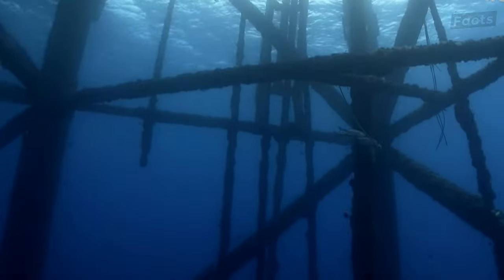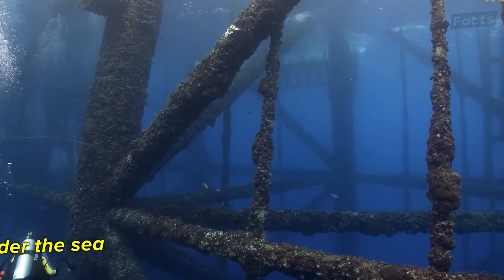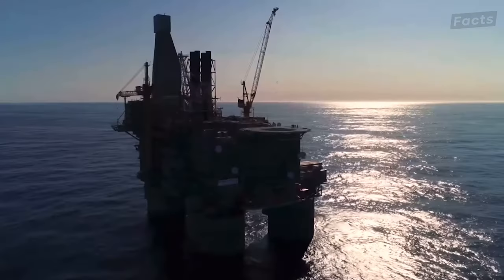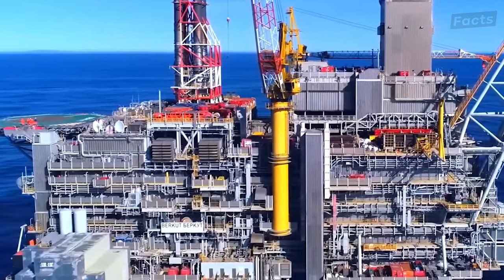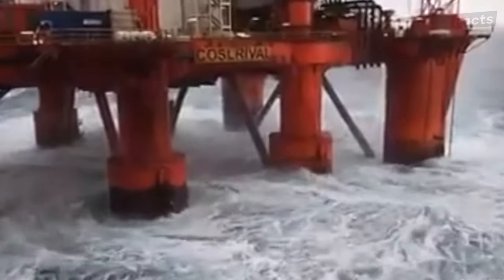The platform's foundation extends an astounding 1,380 feet into the seabed, ensuring stability amidst the Gulf's unforgiving currents and waves. Weighing in at a colossal 43,000 tons, the platform's steel and concrete framework is designed to withstand the immense pressures and volatile conditions of its deep-sea home.